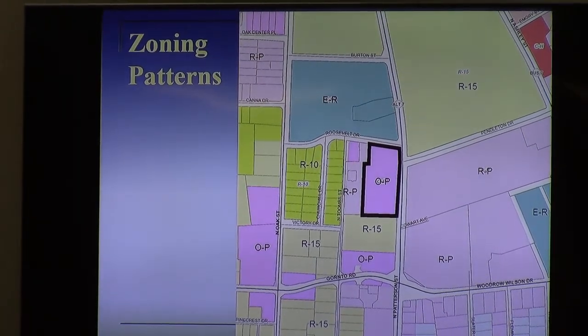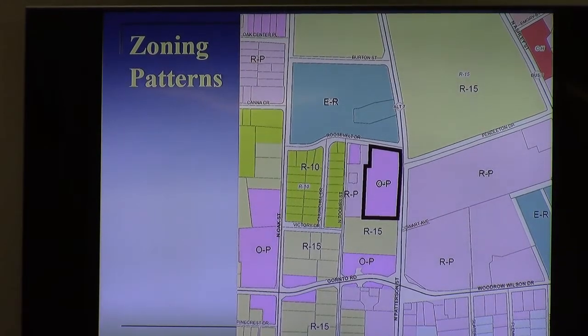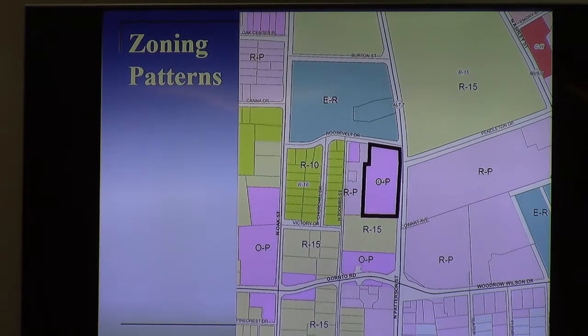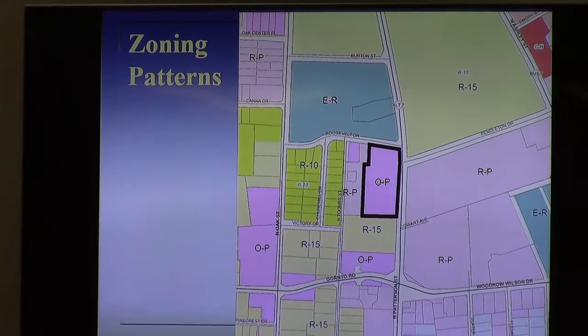The applicant is different this time. They're part of the original group of developers, but they're looking at doing additional multifamily beyond what was proposed in 2016. OP does not allow multifamily, so this is a down-zoning to RP to allow some of that multifamily development to come forward.